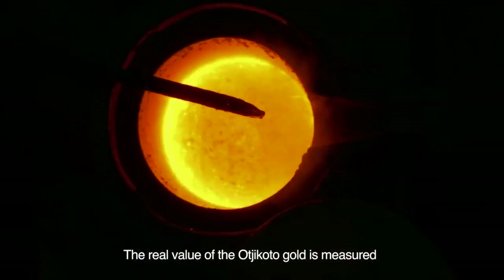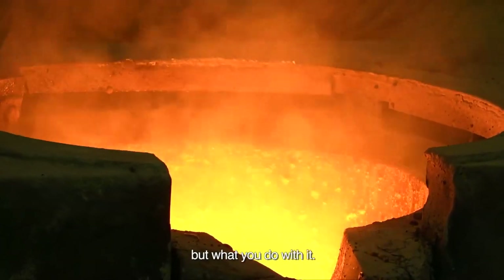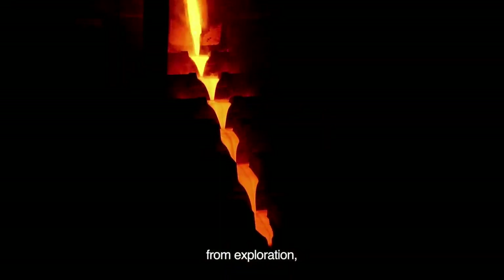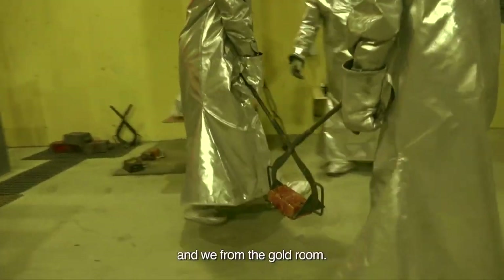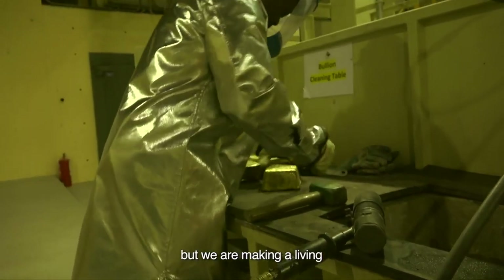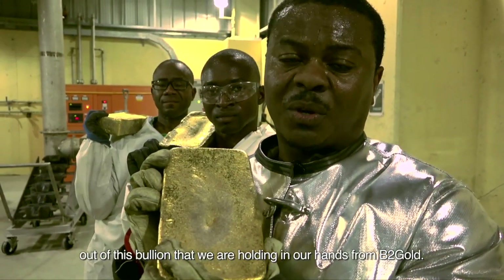The real value of the Oshikoto gold is measured not by how much you have, but what you do with it. We've all contributed to this bullion — from exploration, the mining people, the truck drivers, blasting, people in administration and the processing plant, and us from the gold room. We cannot eat this, but we are making a living out of this bullion that we are holding in our hands, from rock to gold.